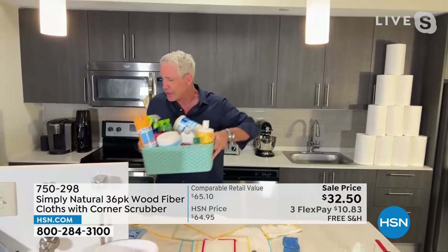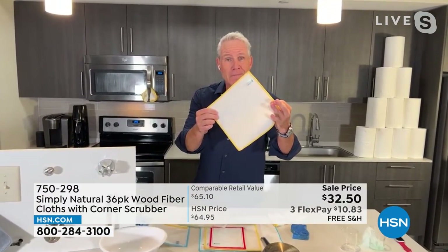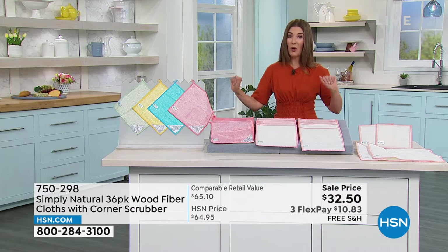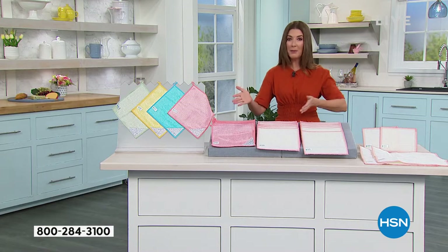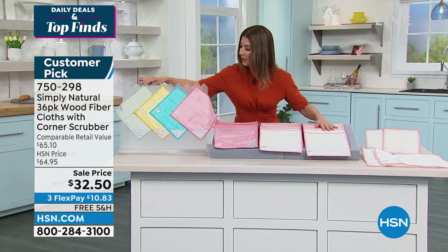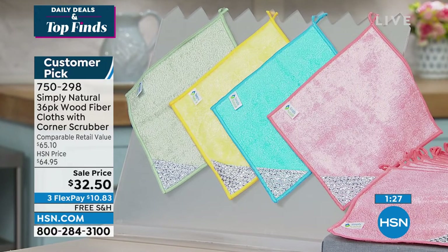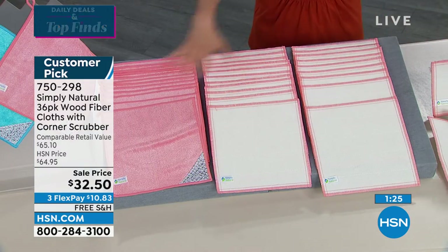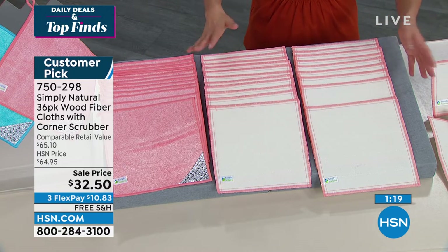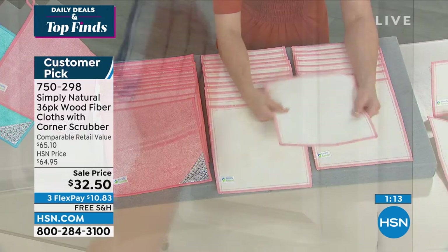When you clean anything in this room from ceiling to floor with just this cloth and tap water, you save a small fortune and have peace of mind that you're not using harsh chemicals anymore. These have always been best sellers at HSN and we have the lowest price we've ever offered — 50% off as long as quantities last. You're getting 36 cloths for less than a dollar a piece, with flex pay and free shipping.